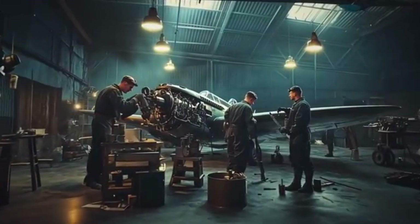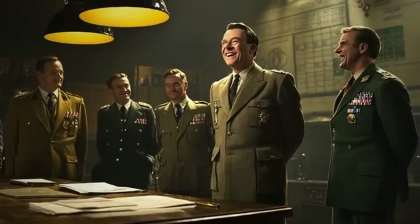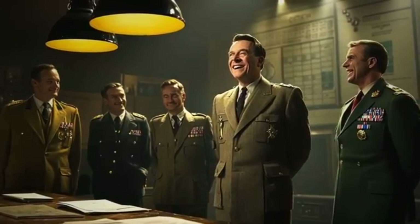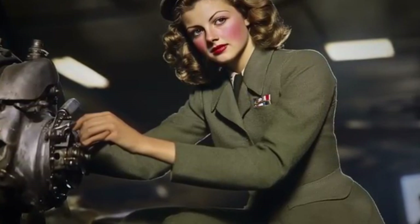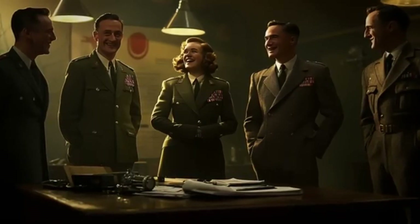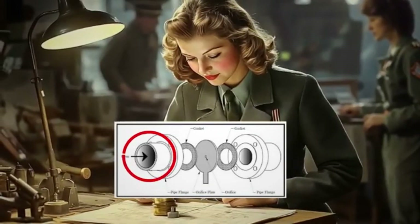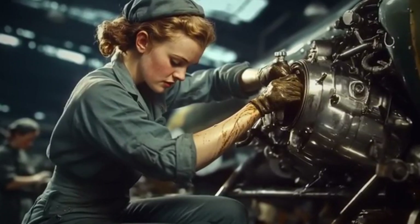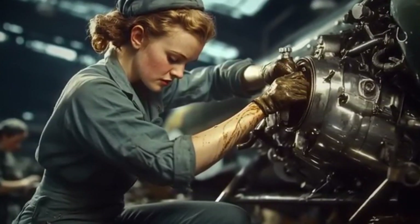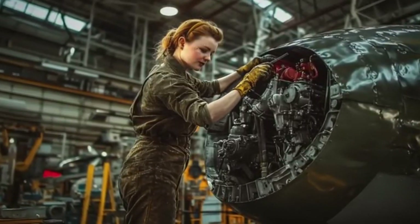When the Rolls-Royce engineers couldn't solve the fuel issue, Schilling sought permission from the authorities to tackle the problem. At first, everyone underestimated her because she was a woman. But surprisingly, Schilling managed to fix the issue in just a few days. The authorities couldn't help but be impressed when they saw her solution. She designed a small brass restrictor with a specially sized hole — and once fitted into the carburetor, it solved most of the problem. The best part was that you could install this brass plate while standing in the field, meaning it didn't take much time.